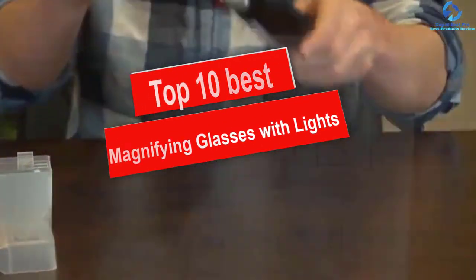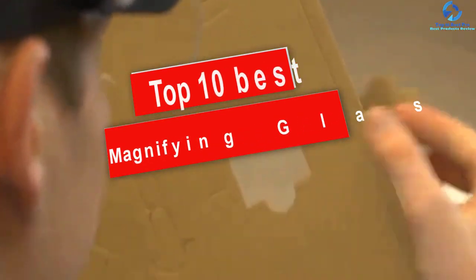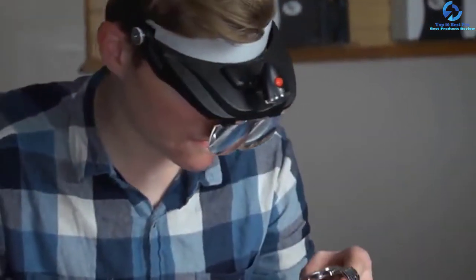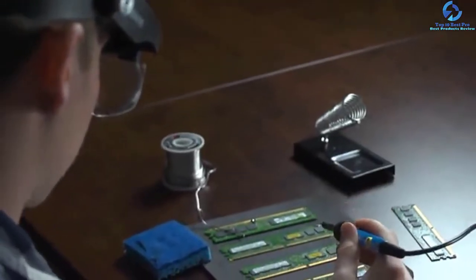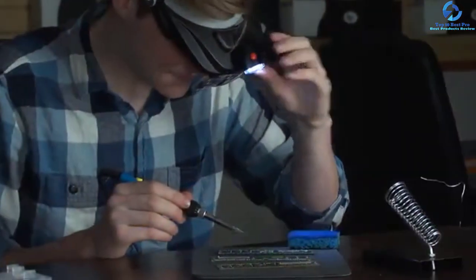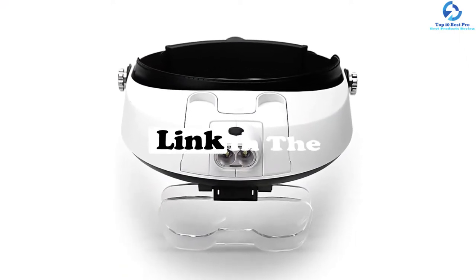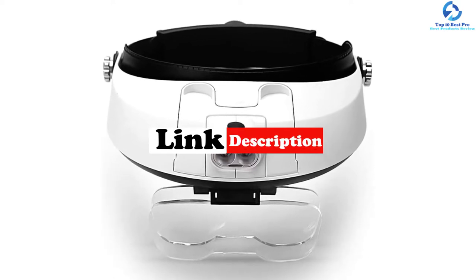In this video we're going to be checking out the top 10 best magnifying glasses with lights. This list is based on personal opinion and hours of research, listed based on quality, durability, price, and more. There are options for every type of consumer, whether you're looking for an entry-level option or the best product money can buy. For more information and updated pricing, check the links in the description below.